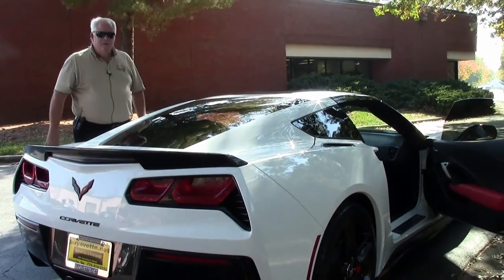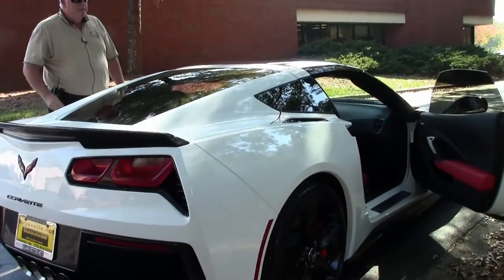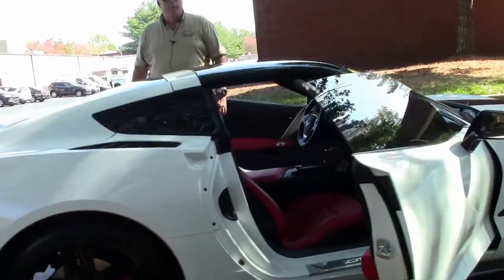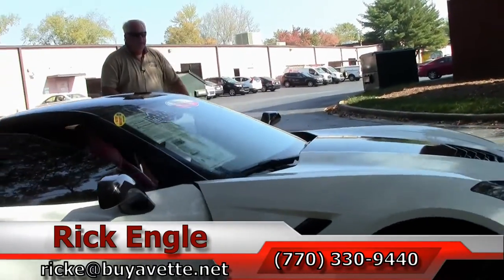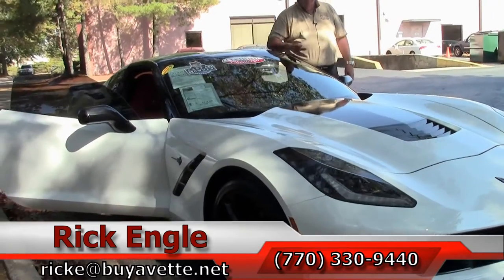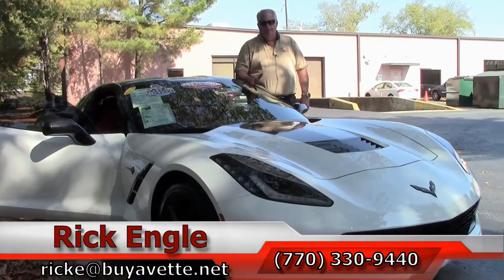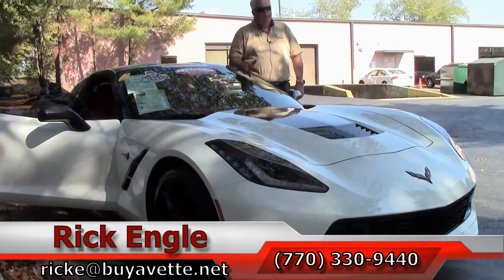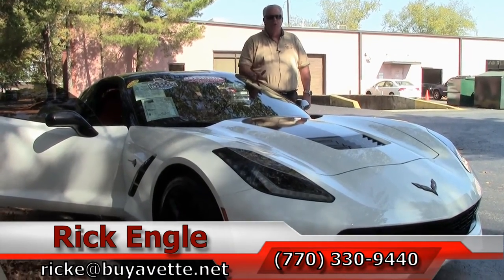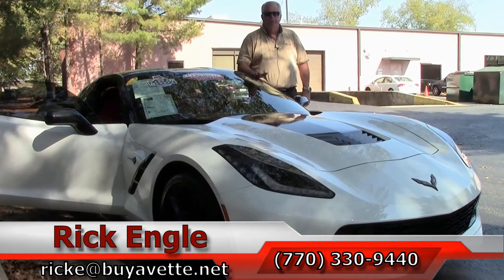Love for you to come test drive this car and any of our cars in inventory. Call me at 770-330-9440, or you can email me at rike@buyavet.net. Thank you so much for letting me show you this 2015 C7. Call me up — I'd love to put you in the car and take it home with you. You'll absolutely enjoy the ride, folks. Thank you.